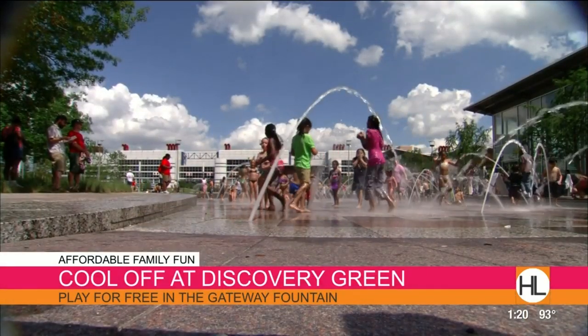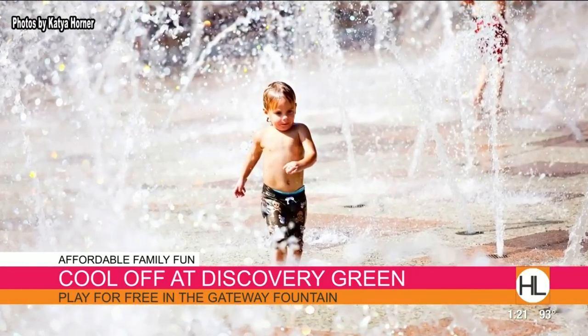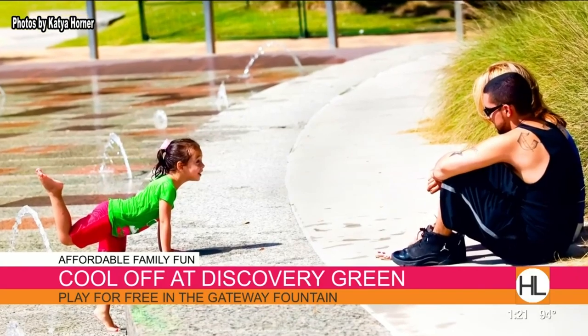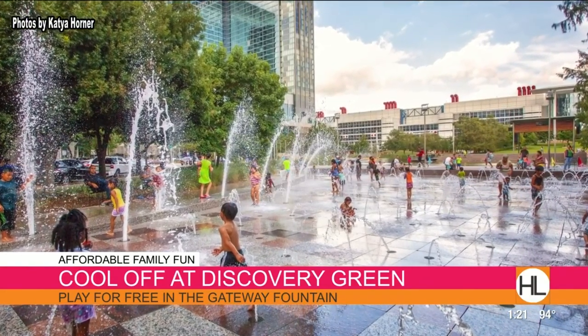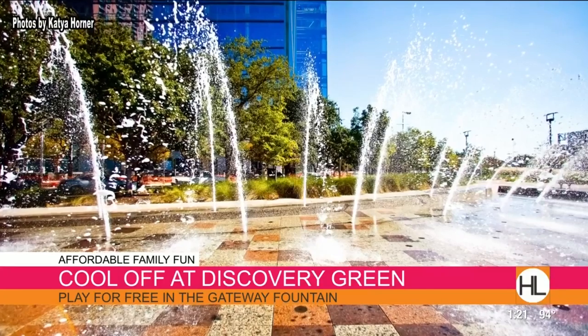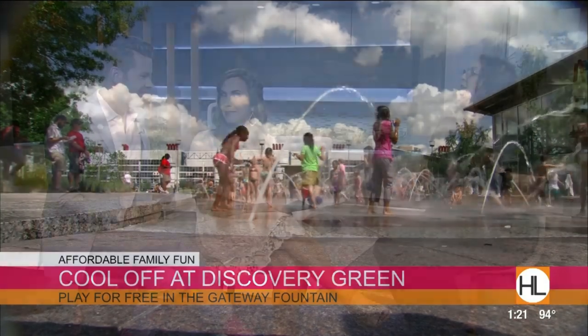Let's move on to the Gateway Fountain at Discovery Green. It's a perfect spot to cool off in Houston with 14-foot-high arching jets on a granite surface. They also have daily activities ranging from yoga, Tai Chi, Zumba, teen workshops, poetry workshops, and so much more. You can also kayak on Kinder Lake for only $5 a person. The splash pads are free! Then head to the Grove for a cocktail in the evening — Phoenicia Market is right there too.